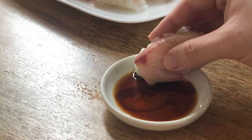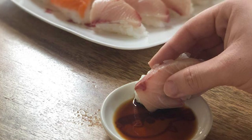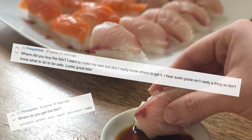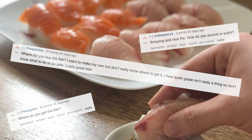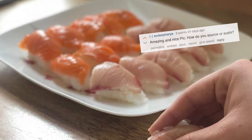A while back, I posted a picture of some sushi I made on Reddit and got some pretty good responses. But the one comment I got the most was: where do you get your fish? It occurred to me that a lot of people actually don't know where to get sushi grade fish, or even that sushi grade fish is a thing.